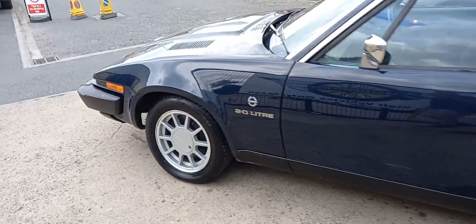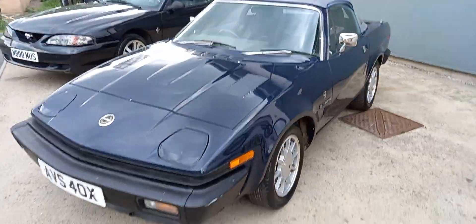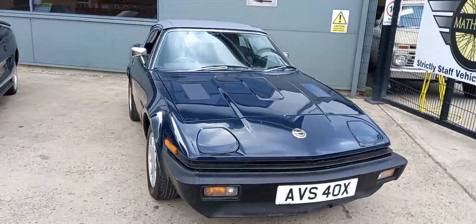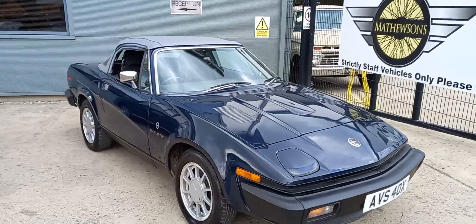Like I said at the beginning of this video, you see MGBs everywhere — just makes a bit of a change, and just as easy to run as an MGB. So there you go — little TR7 roadster.